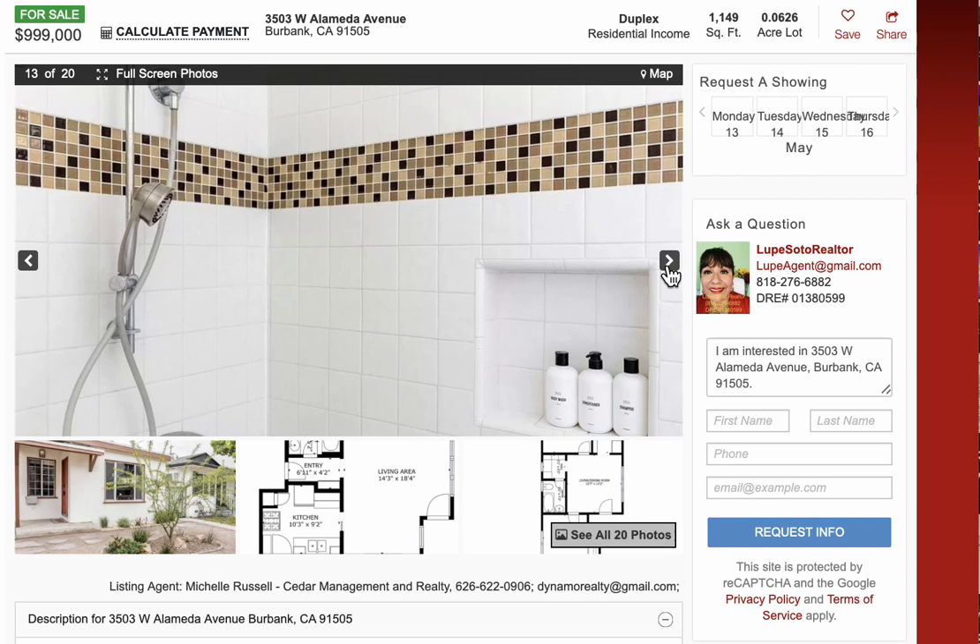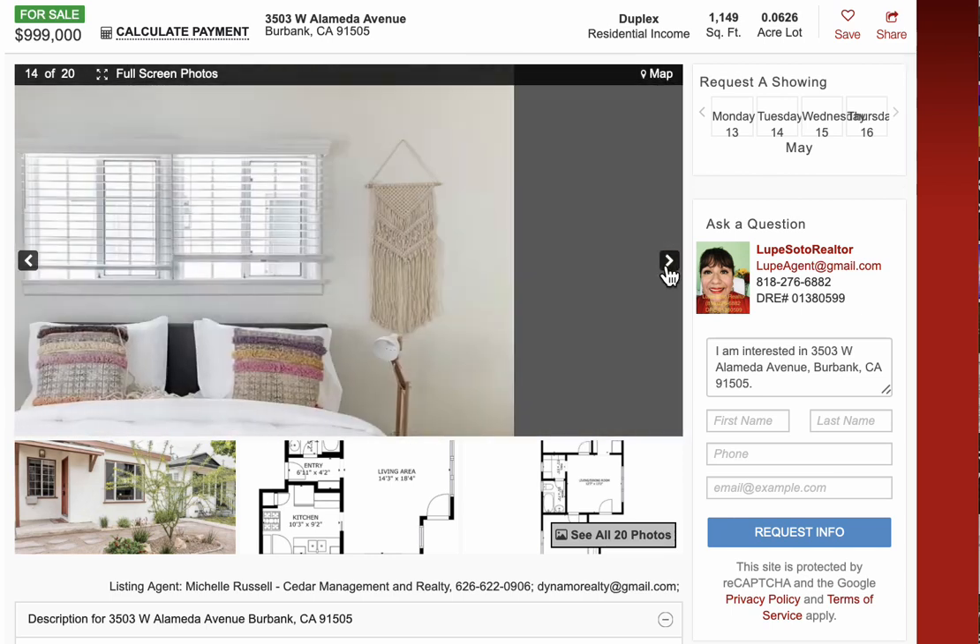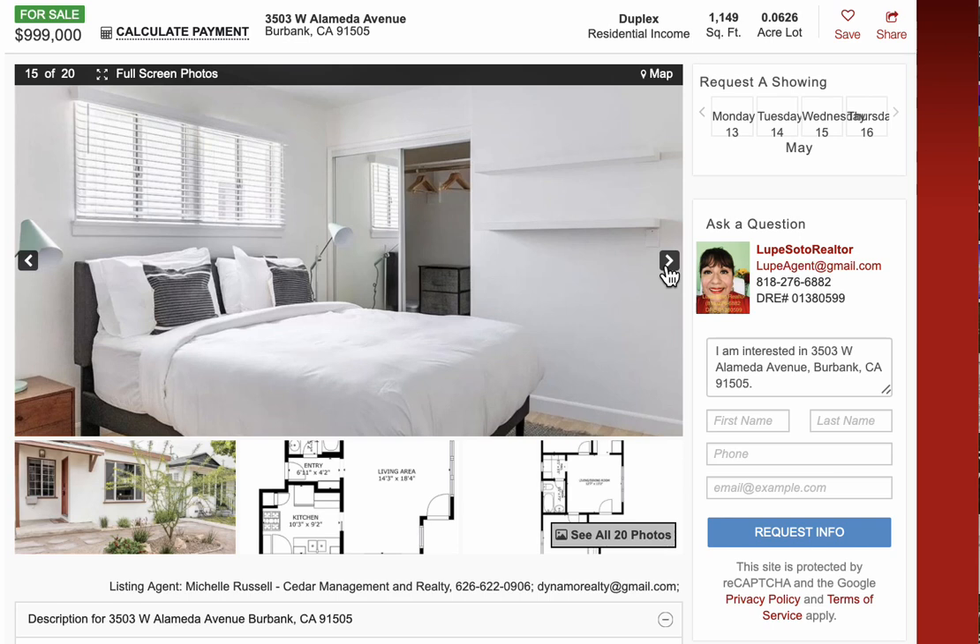If you have any questions, please call me or text me at 818-276-6882.